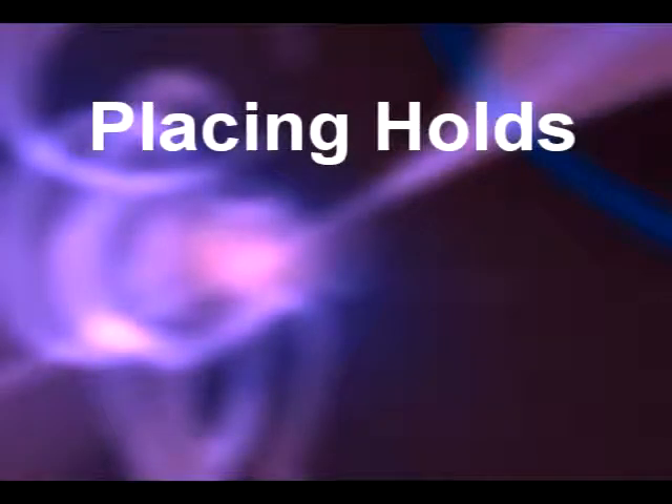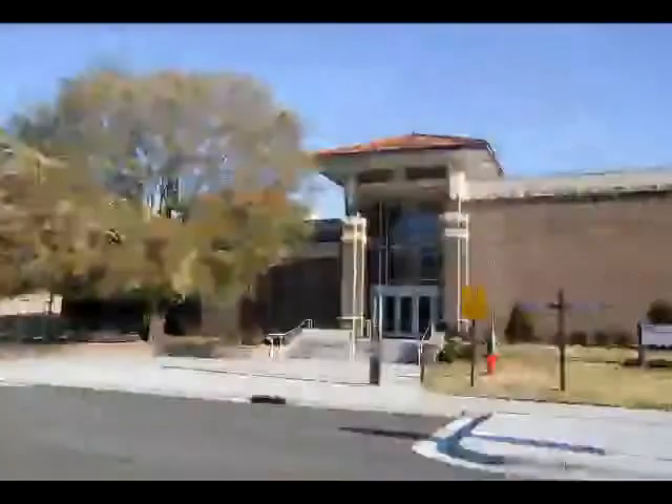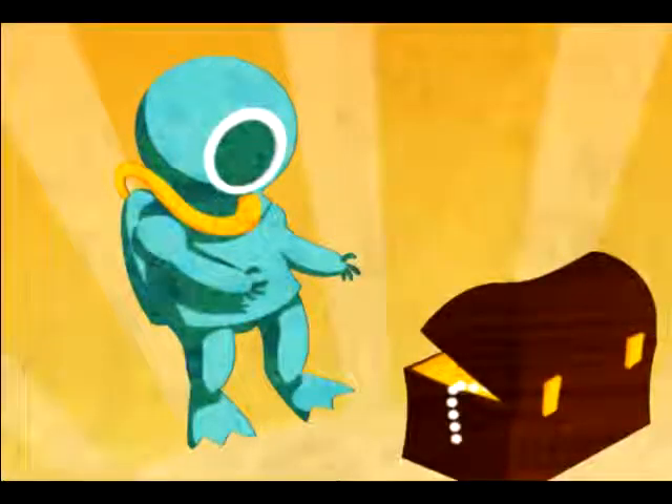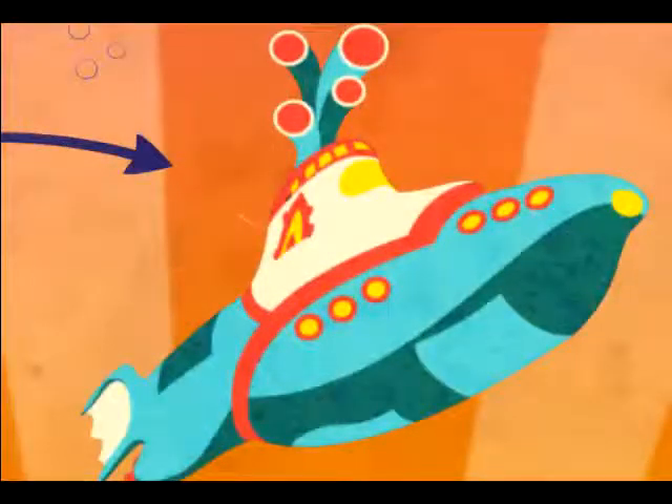Welcome to ECU Libraries. This video tutorial will guide you in placing a hold on items at the Joyner or Music Libraries on the ECU campus. Here's how it works: once you place a hold on a title, library staff retrieve it from its location in the library and hold it for you at the circulation desk. You can then pick it up and check it out. It's that simple. Let me show you how this is done.